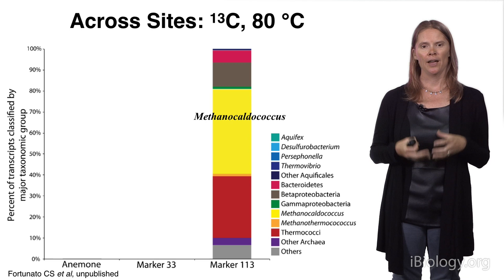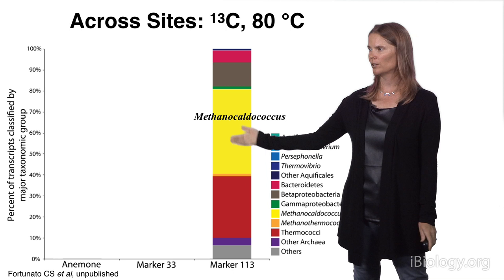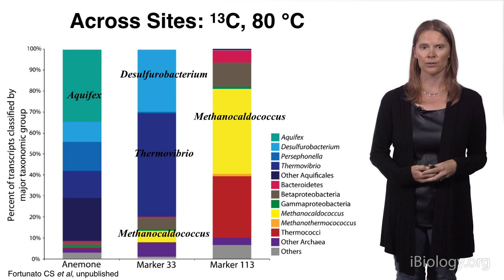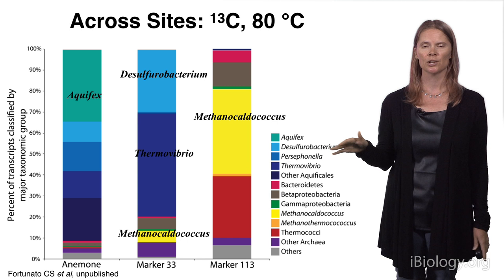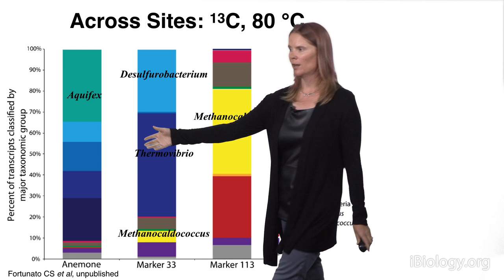I've just shown you one example from one place on the seafloor — work that we still haven't published. We've done these experiments at a variety of vents across Axial and compared them. This is the data from Marker 113, where you have these high-temperature methanogens who took up the label. Comparing that to the two other events from Part 2 — Anemone and Marker 33 — they look completely different. At this really high-temperature range, as suggested by our metagenomic data, there are different populations of high-temperature organisms living beneath the seafloor and carrying out autotrophy.